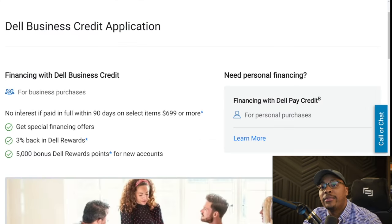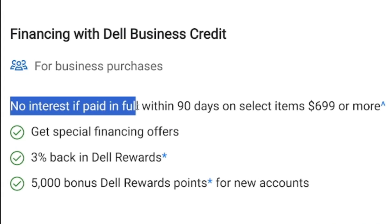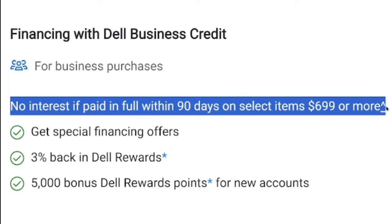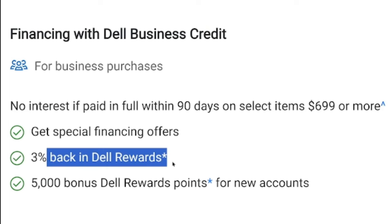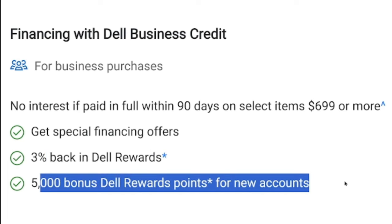One of the things I like about the Dell business line of credit is they have special promotional financing offers where you get no interest if you pay within 90 days on select items. You also get 3% back in Dell rewards, and there's a 5,000 bonus point reward for new accounts.